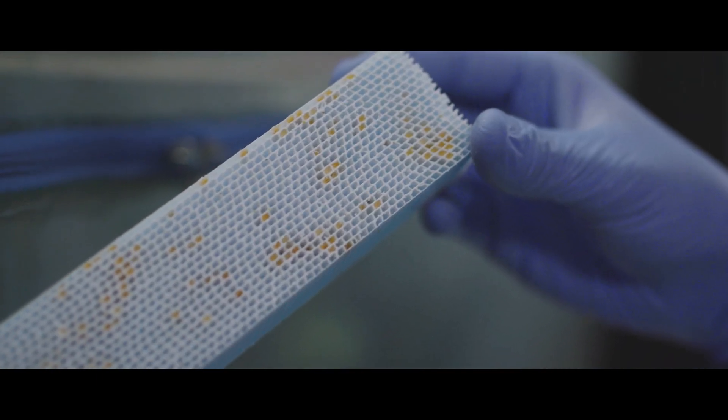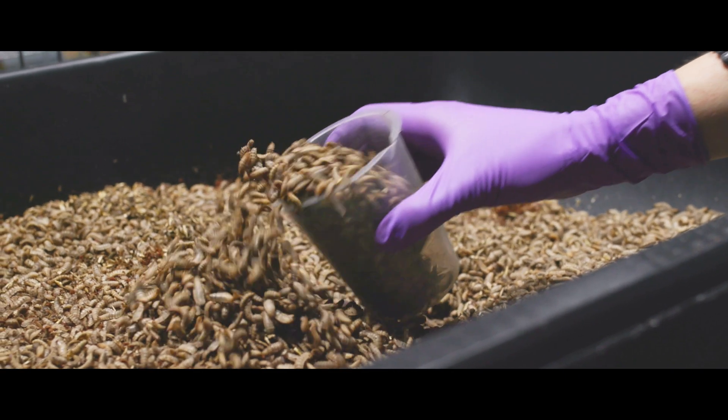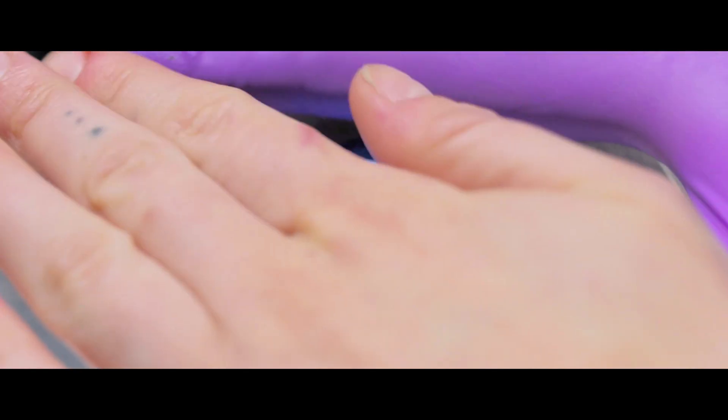We collect the eggs easily. They hatch out as larvae and then begin their journey to grow 8,000 times their size over the next 12 days. The main product that we sell here is the actual larvae, and this is for the niche pet market.